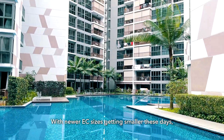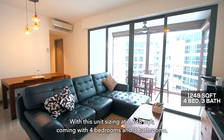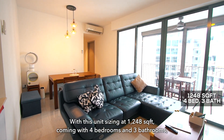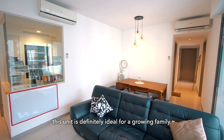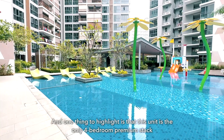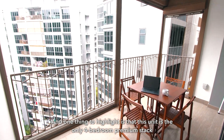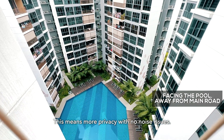With newer EC sizes getting smaller these days, space is definitely a luxury that everyone seeks. With this unit sizing at 1,248 square feet, coming in with 4 bedrooms and 3 bathrooms, one of the bedrooms being a Junior Master, this unit is definitely ideal for a growing family. One thing to highlight is that this unit is the only 4-bedroom premium stack facing the pool and away from the main road.